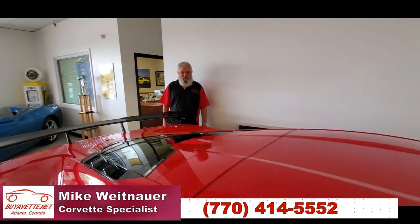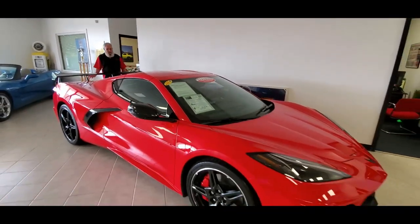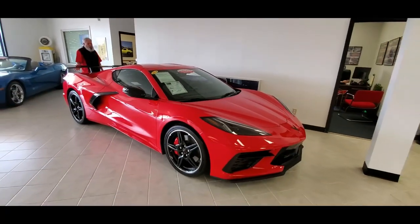Hey, this is Mike at BuyAVet. Got something special to show you today. We're known for selling the best pre-owned Corvettes, and today I've got one that's as close to new as you're going to see.